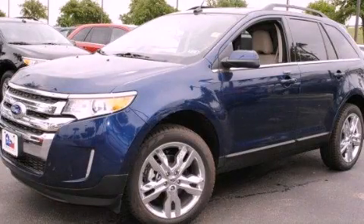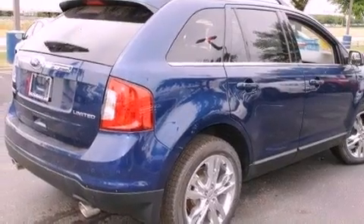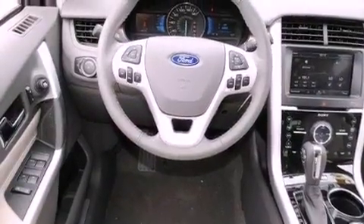This is a brand new 2012 Ford Edge, a car-like ride in space like an SUV. It has a six-cylinder engine and an automatic transmission.